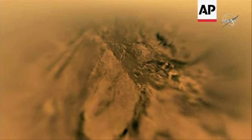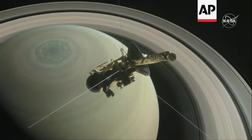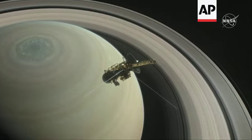Huygens told us, even to a limited extent, what the surface was like. We would not be able to do the Dragonfly mission if Huygens had not provided the data that it provided. There is organic material in the sand dunes themselves, in the sand, in addition to that organic haze that's snowing down.